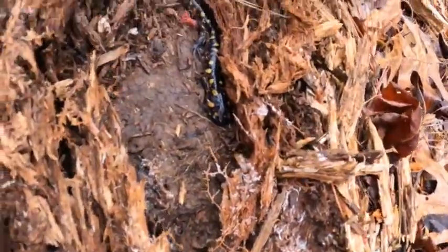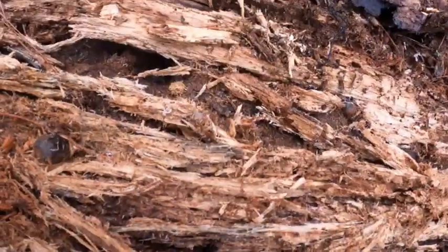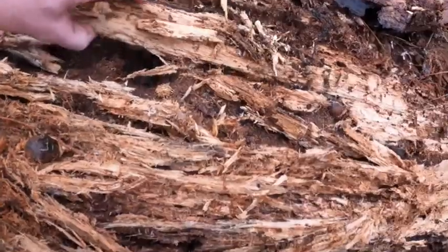There's the spotted. Beautiful, beautiful. Some other ones down here — pretty sure they're salamanders.